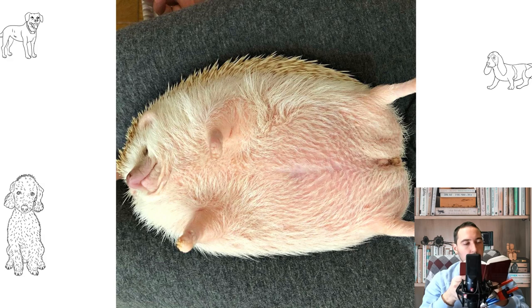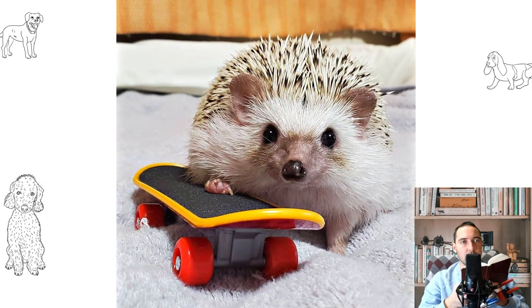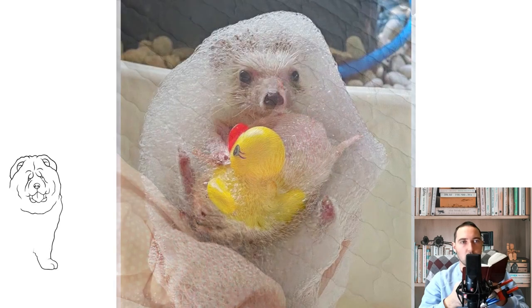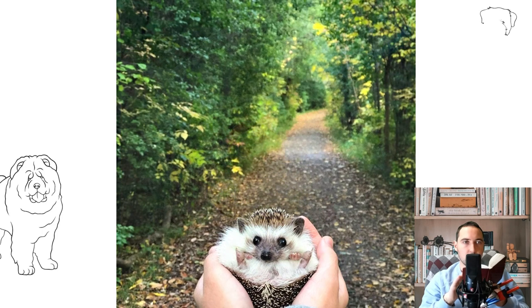Tiered cages designed for ferrets or rabbits provide the hedgehog with more space to explore without taking up extra space, but when using multiple levels, keep in mind that the hedgehog has poor eyesight — it can easily climb, but it is difficult to descend, and often seems like they do not understand the height, so it is highly recommended to completely close the ramps and levels to prevent falls. Some people use large glass tanks, but they can be heavy, inconvenient to clean, and poorly ventilated.